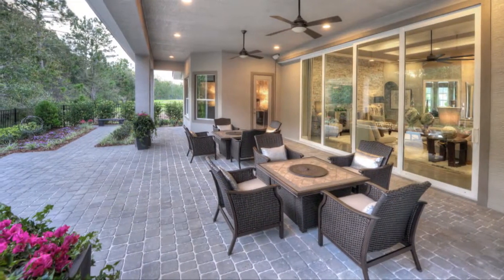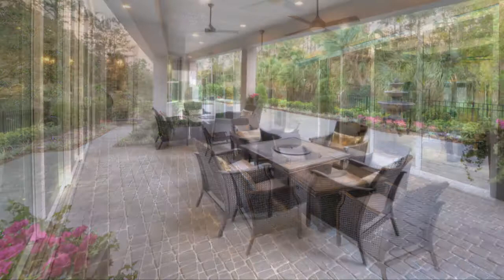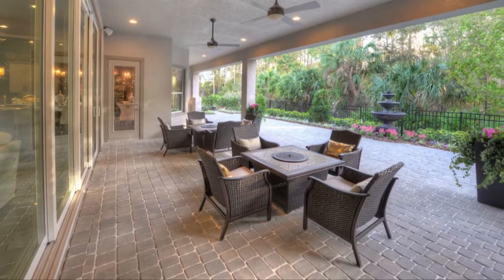For those who want to bring the outside in and have a large second living area outdoors in the Extended Lanai, this is the home for you.